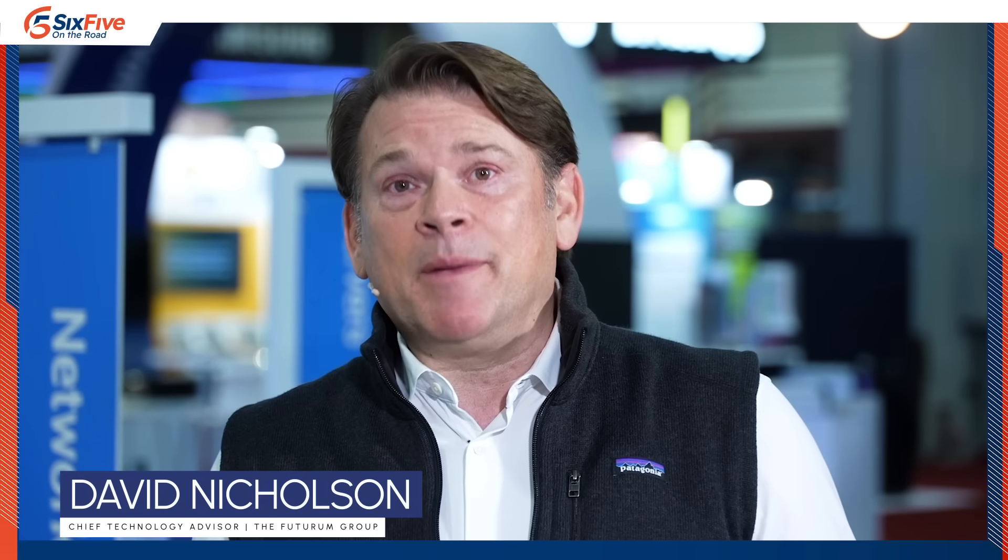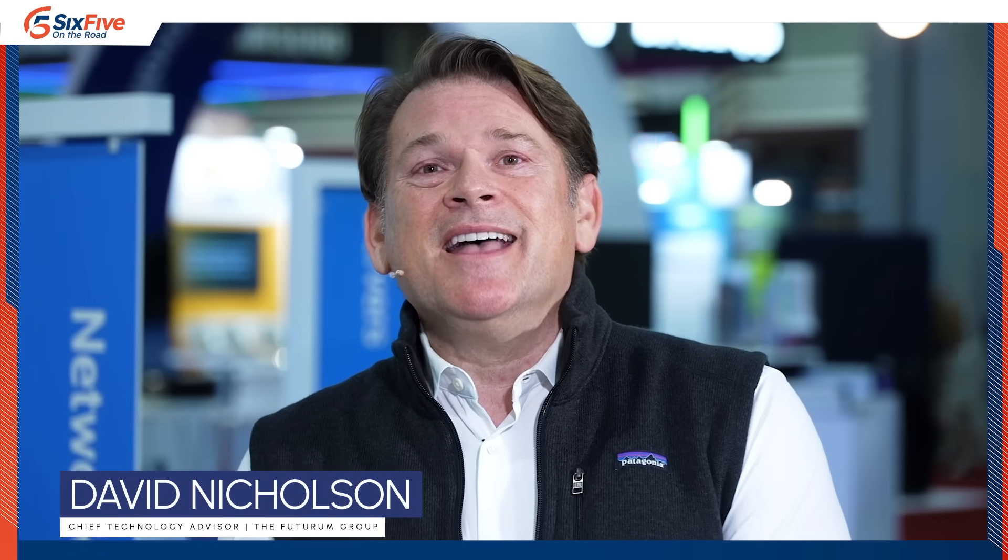AI is not taking our jobs — hopefully not taking my job. I figure I've got a few weeks. For 6.5 on the road here in the Dell booth at SC24, I'm Dave Nicholson. Stay tuned for more supercomputing action.